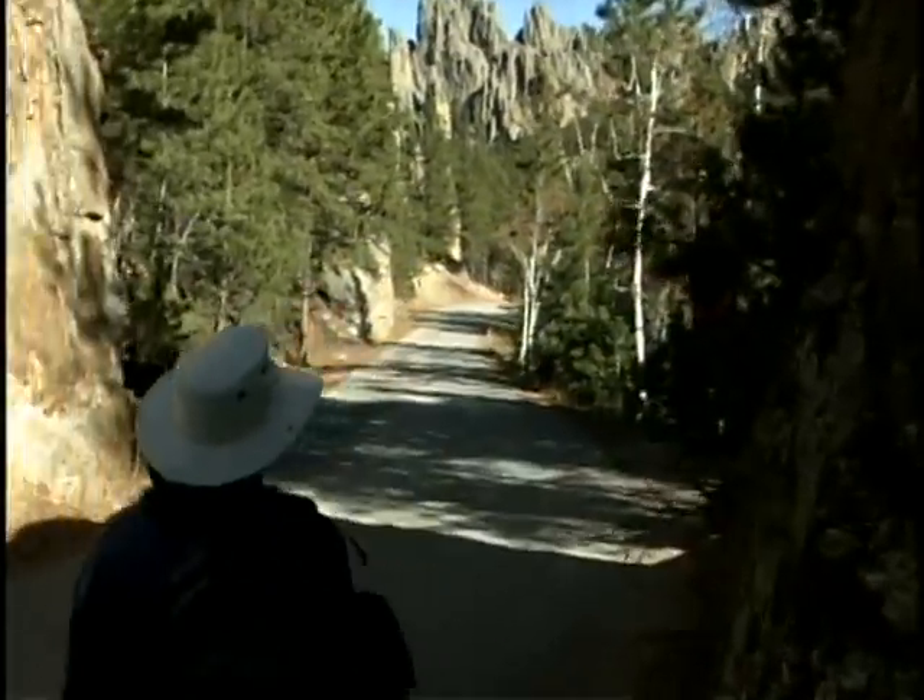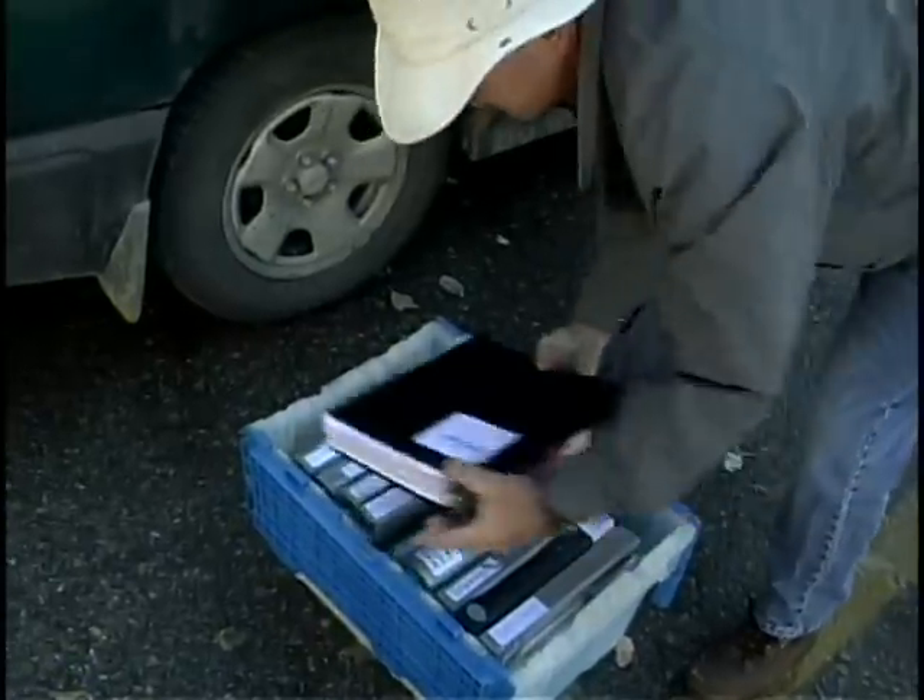That made me realize there were just a fascinating wealth of historic photos after Custer was here that maybe you could use the same technique to re-photograph — maybe dozens of other places.